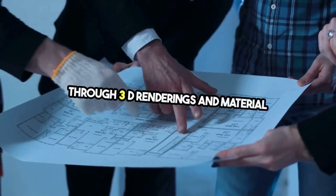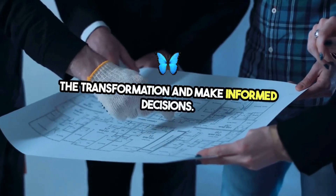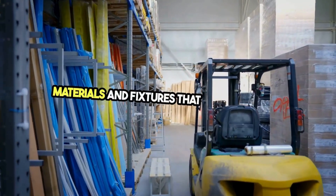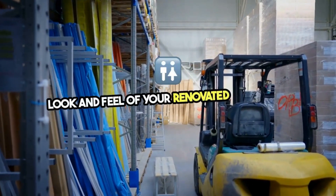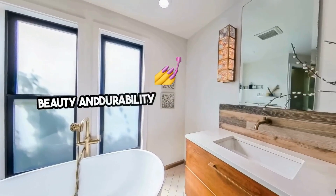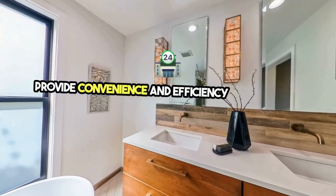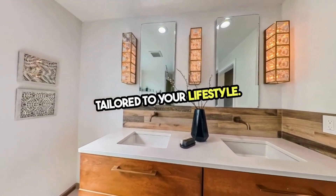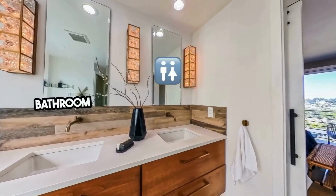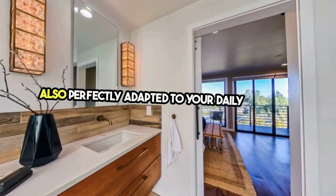Through 3D renderings and material samples, you'll be able to visualize the transformation and make informed decisions. We explore the vast array of materials and fixtures that will define the look and feel of your renovated bathroom — from eco-friendly tiles that offer both beauty and durability to advanced fixtures that provide convenience and efficiency. Every choice is tailored to your lifestyle, ensuring your bathroom is aesthetically pleasing and perfectly adapted to your daily routines.